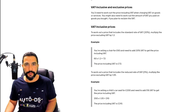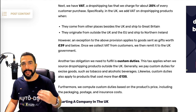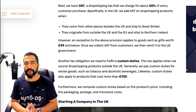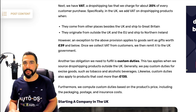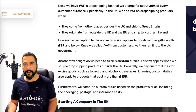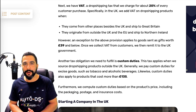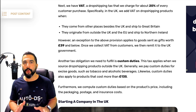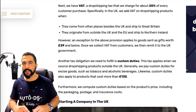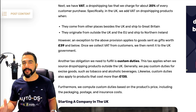Now let's talk about customs duties. This is relevant when you are importing goods from outside the UK into the UK. If these products cost more than 135 pounds, you will have to pay the delivery service customs duty taxes as soon as the product lands in the UK. If your goods do not exceed 135 pounds, you don't have to worry about customs duties. Note these numbers may change over time, so always check the current rules.